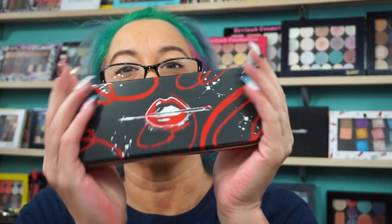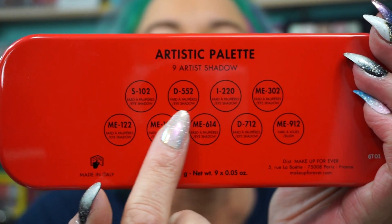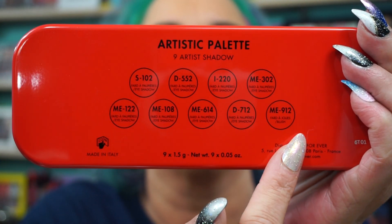I'm going to try to keep the videos short, sweet, and to the point. Just so we can bang them all out for you. So that is the Makeup Forever Artistic Palette 9 Artist Shadows. That is the back. Don't forget they all have numbers for shade names. And like I said, 29 bucks on Sephora — grab it while you can.